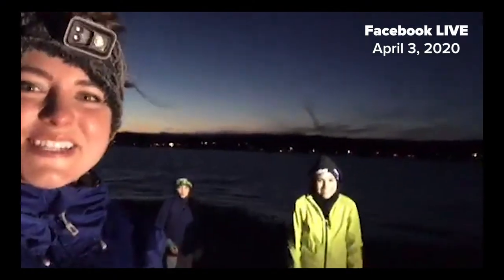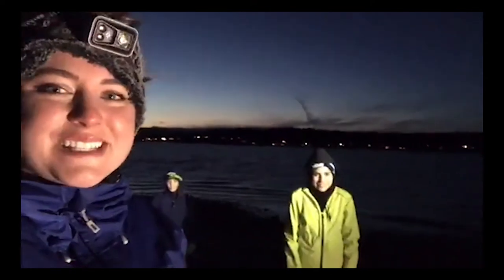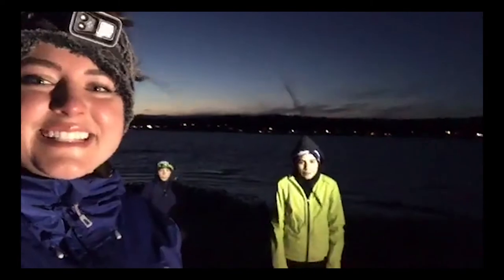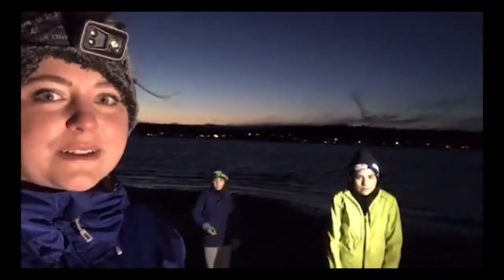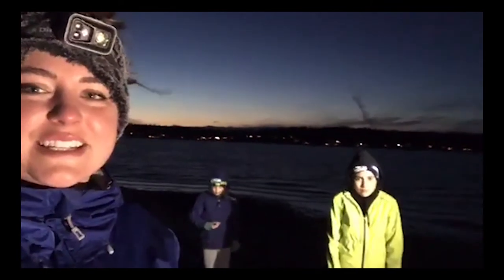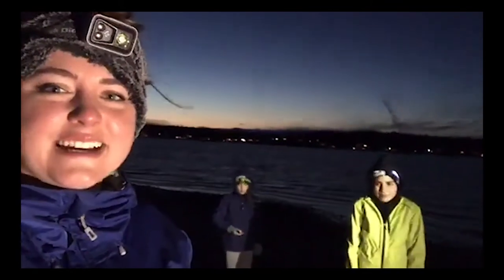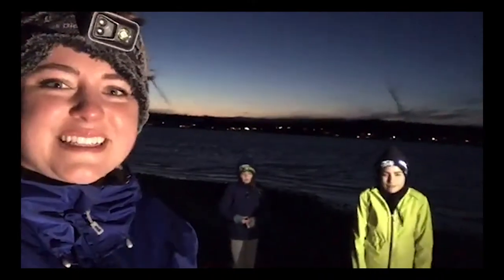Hello everybody and welcome to tonight's nighttime beach walk with Harbor Wild Watch. We are so excited to bring the cold and blustery beach to hopefully your nice warm home. Tonight we're here with Stella and Luciana, the keepers of this fabulous park, and we have special permission to have access here at Penn Met. Most parks are unfortunately closed, as well as playgrounds. We talked to Eric Gunther today — please don't climb gates, please respect public property, and thank you Penn Met Parks for letting us have access to the beach tonight.